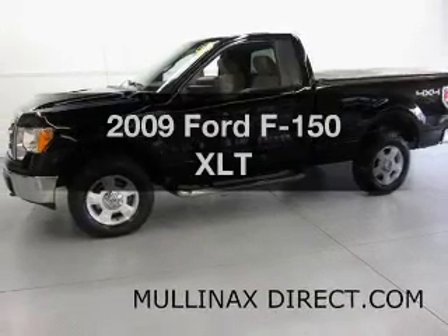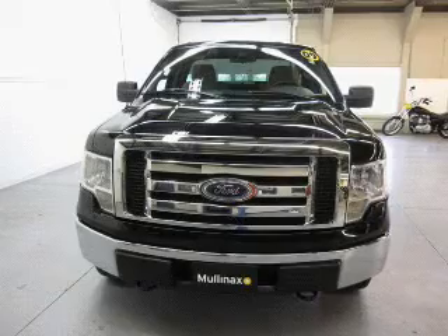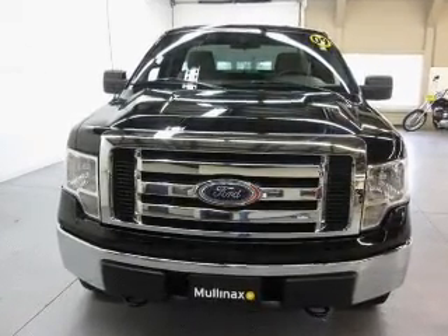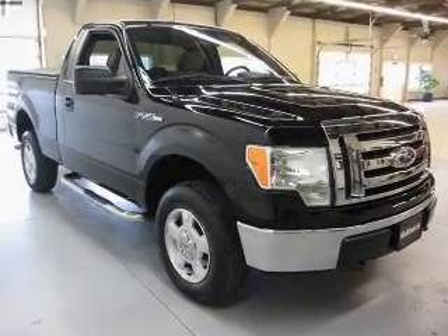Get noticed in this 2009 Ford F-150. If you're looking for an automobile with great attributes, look no further. The powertrain includes four-wheel drive with a powerful eight-cylinder engine that responds smoothly to its automatic transmission.